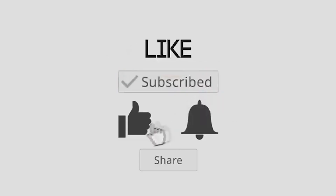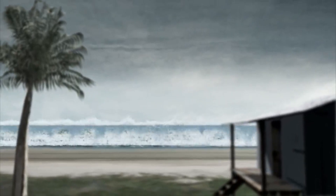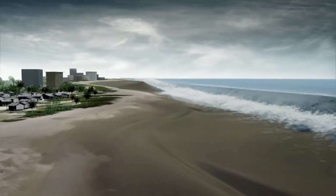If you found this dive into tsunamis insightful, don't forget to hit the like button and subscribe for more informative content. Your engagement helps us create more exciting visualizations about our world. Until next time, keep exploring!